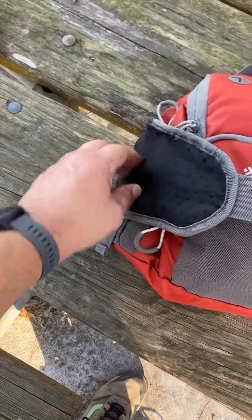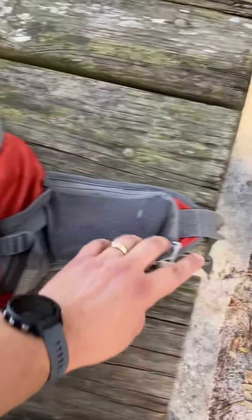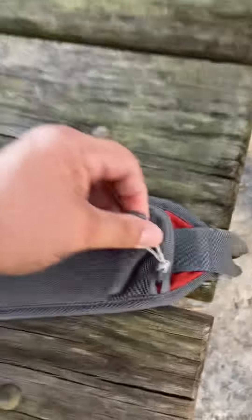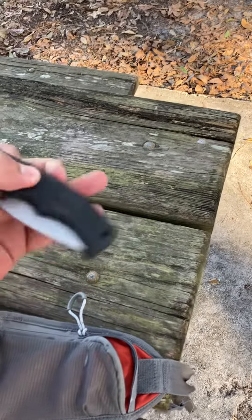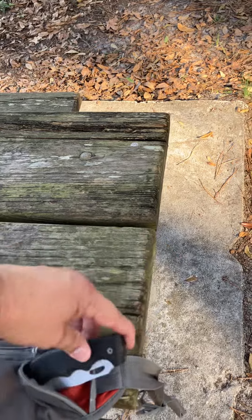So this is the hip pack. It's starting to fray right here, but other than that, this is where I put my phone. On this side is where — I should have done this earlier.